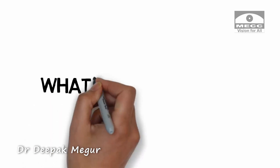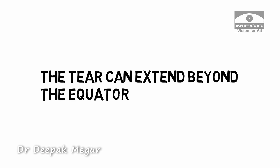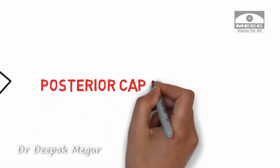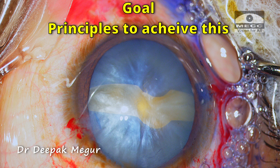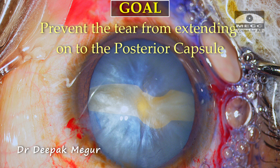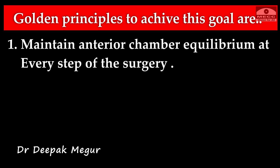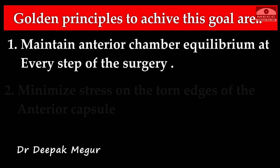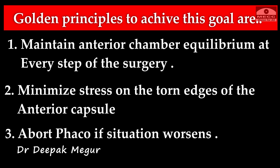Before I start, let's understand what can go wrong in the worst-case scenario. The extended anterior capsule tear can extend posteriorly beyond the equator and cause a PC tear, which if undetected can result in nucleus drop. So before I venture to FECO, I need to be clear about my goal and the principles to achieve this. The goal is to prevent the tear from extending onto the posterior capsule. The golden principles are: 1. Maintain chamber equilibrium at every step. 2. Minimize stress on the torn edges of the anterior capsule. 3. Abort FECO if the situation worsens.